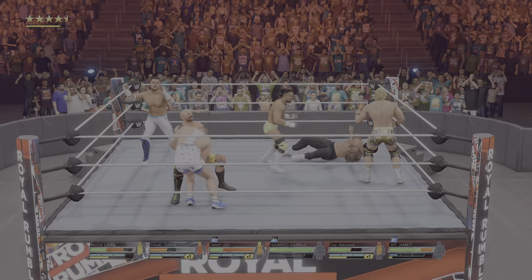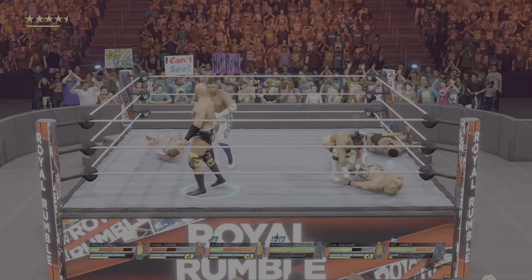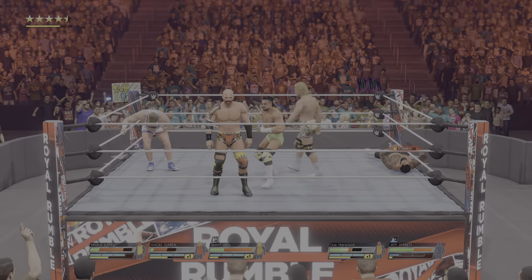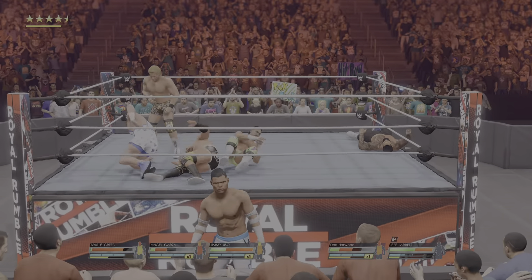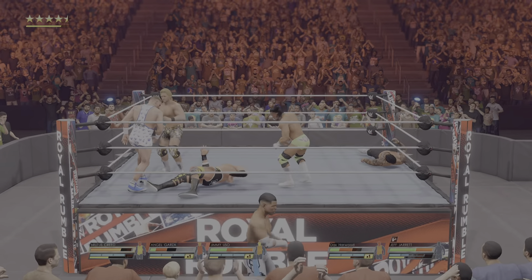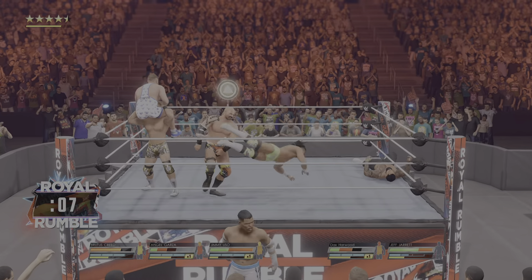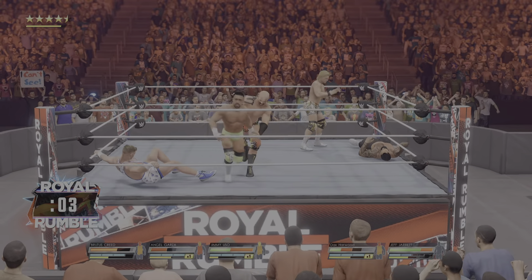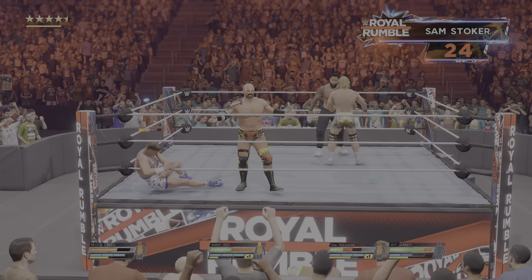Dropkick — beautiful. What a suplex. What a wind-up. Elbow smash. The electricity of this moment is coursing through his veins. Garza feels the pressure mounting. And Garza will not yield to anyone at this point. He turns it around on Garza. And AJ is in for the elimination — AJ has been eliminated.